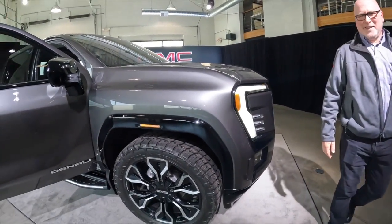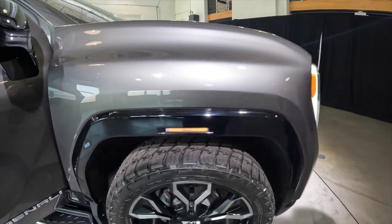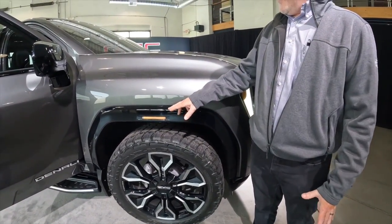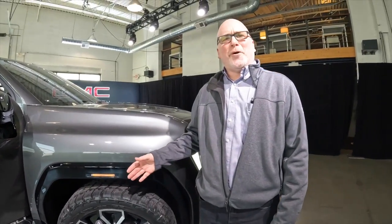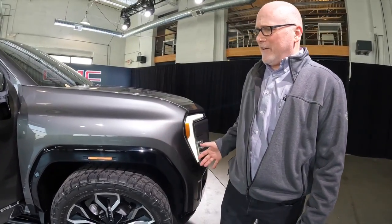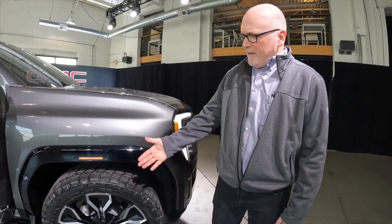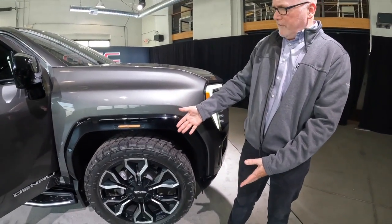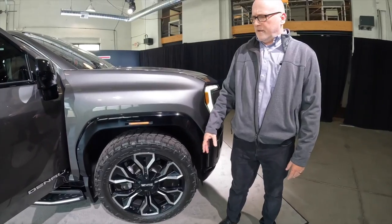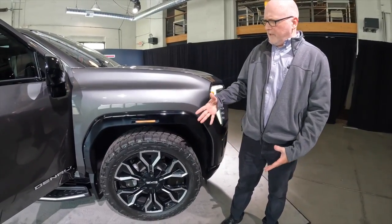Coming to the sides, we have a little GMC design detail going on here. Also part of our LED lighting, our engineers love to call these WAMS lights – that's the wheel opening molding lights. We've got our marker lamps in the wheel opening moldings, continuing the all-LED theme for the lighting.